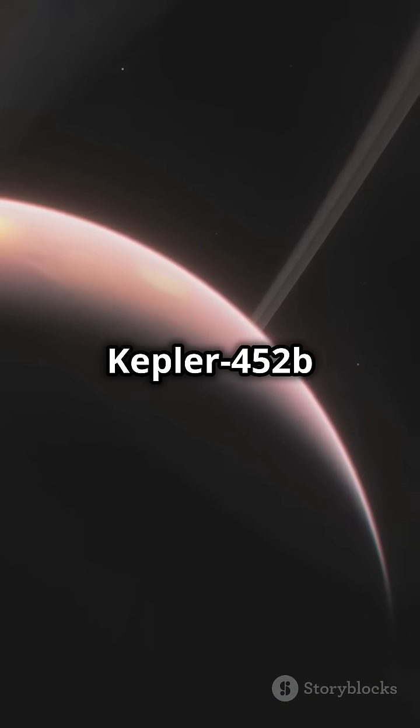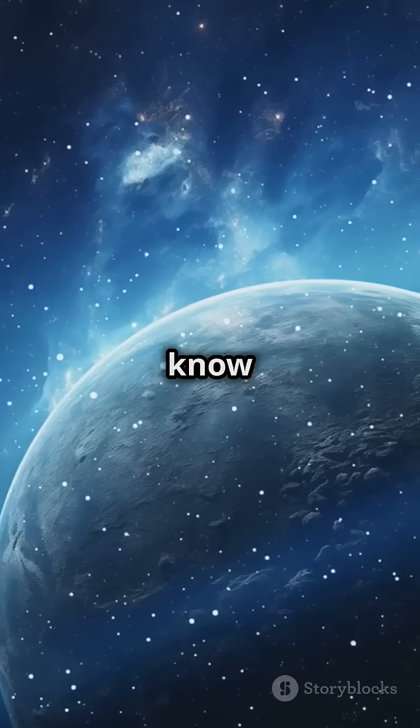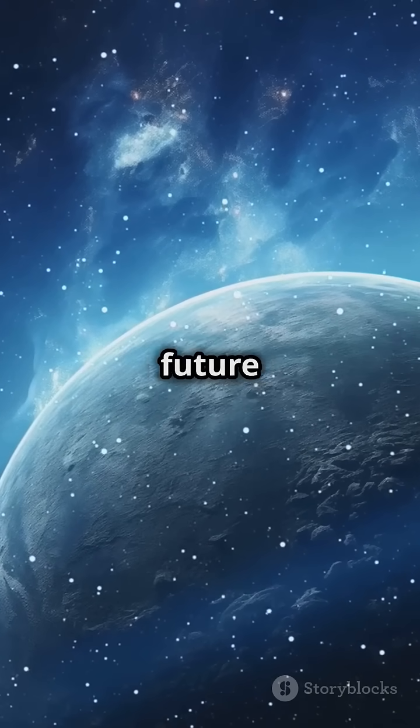Could Kepler-452b host life? We don't know yet, but its Earth-like conditions make it a prime candidate for future research.